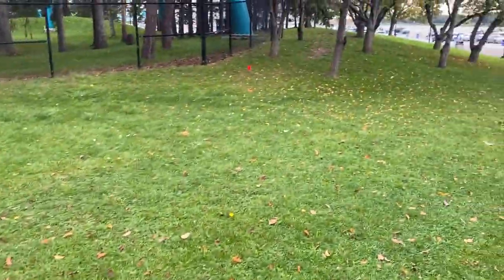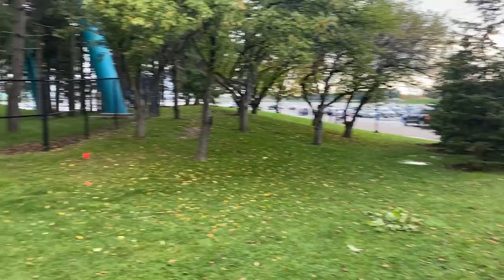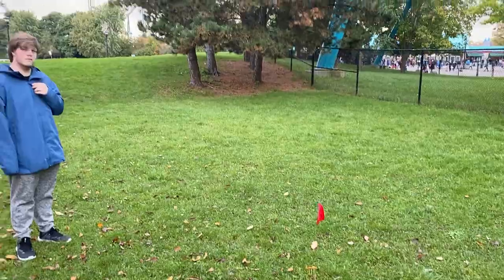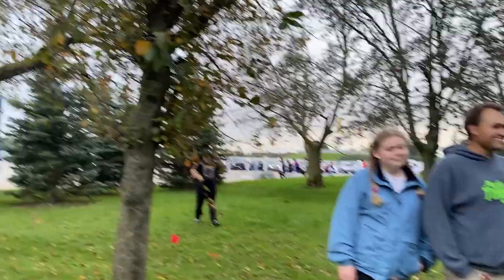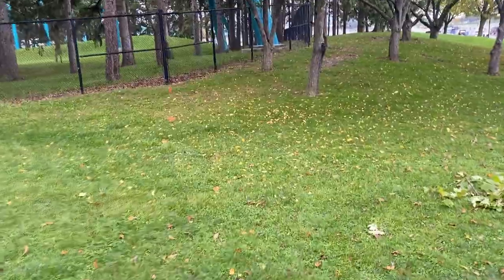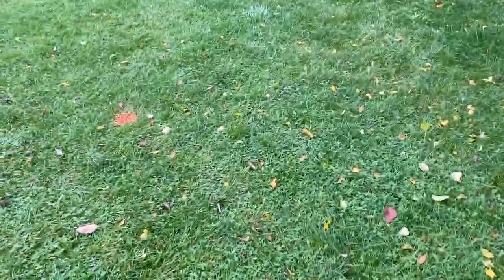I just wanted to quickly touch on this and show you guys what I was talking about on our Instagram story. There is construction everywhere in the park — in the Whitewater Canyon area, in Kingswood, at Vortex Hill for Harmony Hall, and now there are construction markings in the drop-off and pick-up area and this specific location near Front Gate. So definitely a lot happening, and super excited about the future at Canada's Wonderland. I think we're going to get exactly what we deserve.